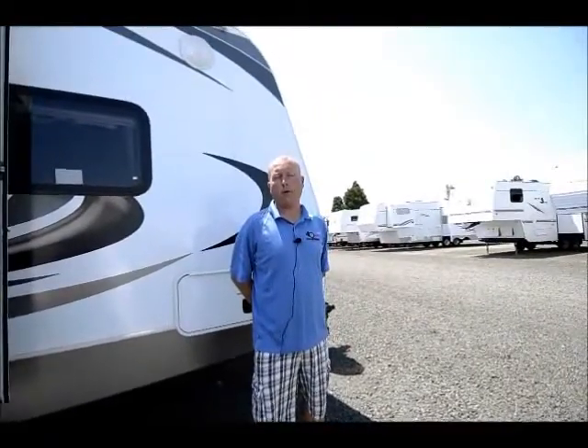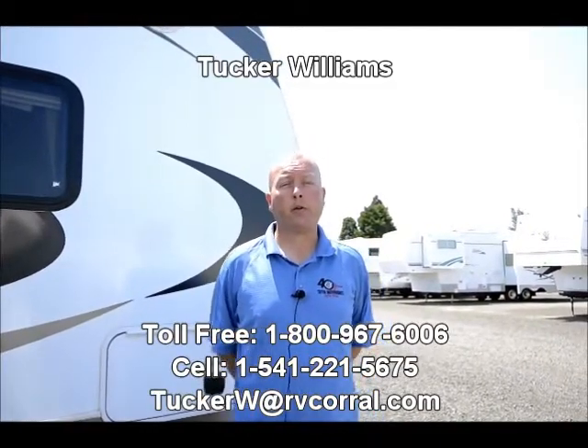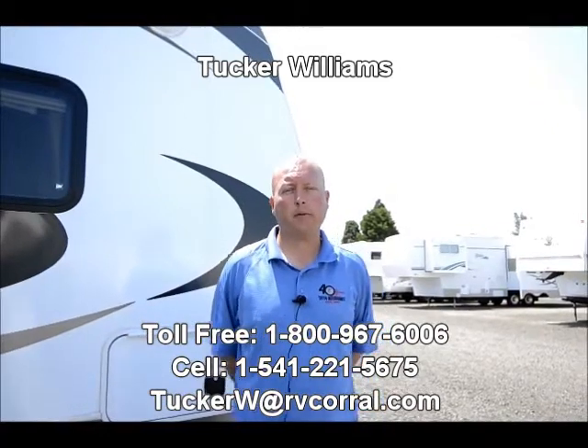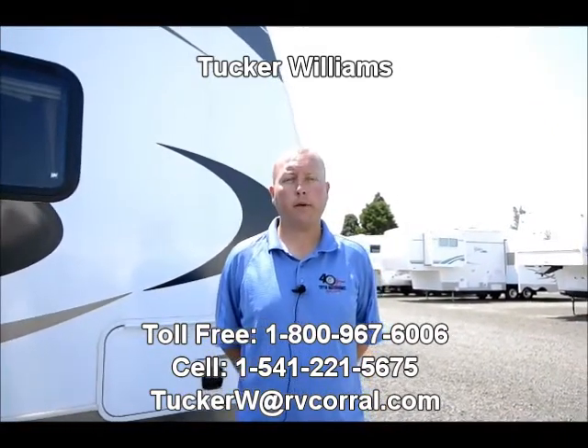So once again, this is a 2012 Keystone Cougar — it's a 31-foot bunkhouse model. As I said at the beginning of the video, it has only been used a few times. It was purchased here, one owner, and it's in immaculate condition, just like new on the inside. It would be a wonderful trailer for somebody that has a big family or family with friends that want to come along. If you have more questions about weights, pricing, or any other trailers we might have in stock, please give me a call. My name is Tucker Williams. My direct line is 541-221-5675. Thank you so much.